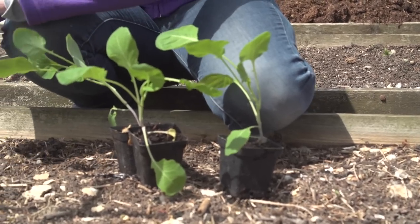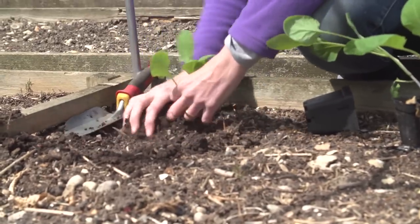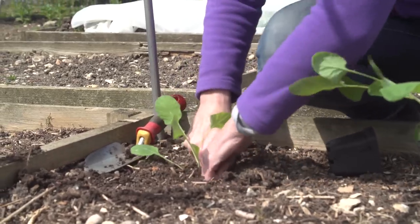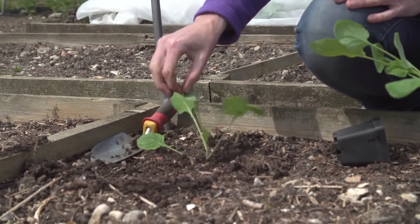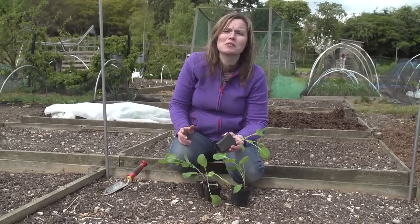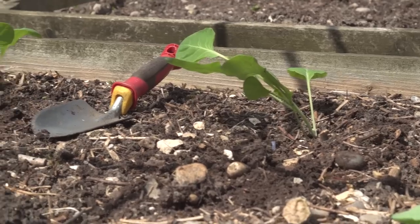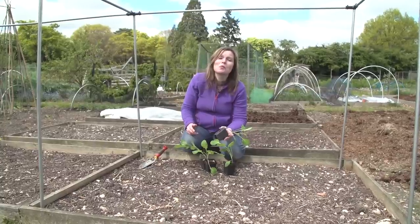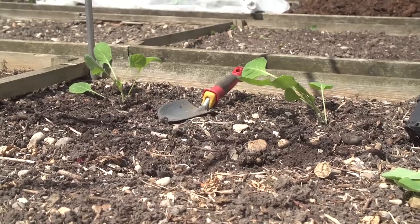It might seem ridiculously early to be thinking about Christmas dinner, but if you want to eat your own homegrown Brussels sprouts and other brassicas, now's the time to be planting them in the plot. The secret with all brassicas is to plant them really firmly — so firmly that if you were to pull one of the leaves the leaf would rip rather than the whole plant coming up out of the ground. The best way to keep your plants free of pests like cabbage white butterflies is to cover the plants with enviromesh, making sure it goes right round so none of the pests can get in. Later in the year a wider mesh will help keep off the pigeons that can absolutely strip the plants in winter.